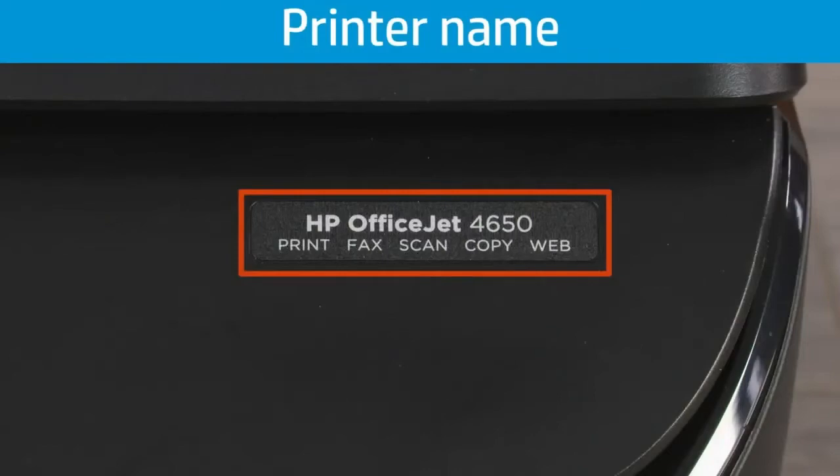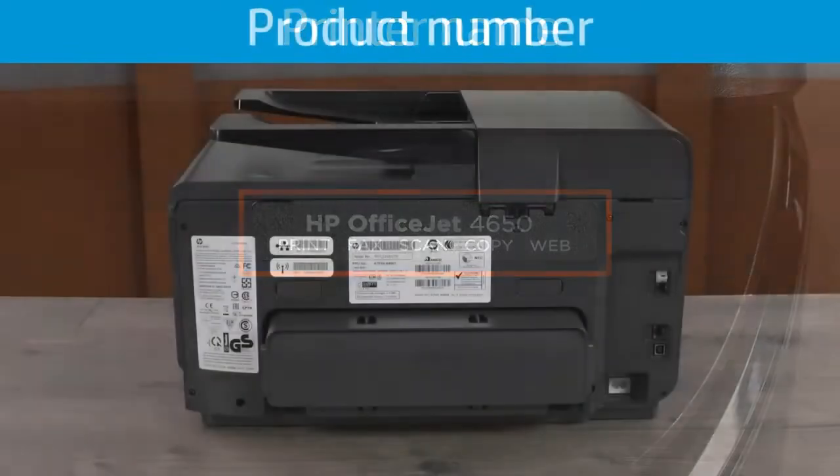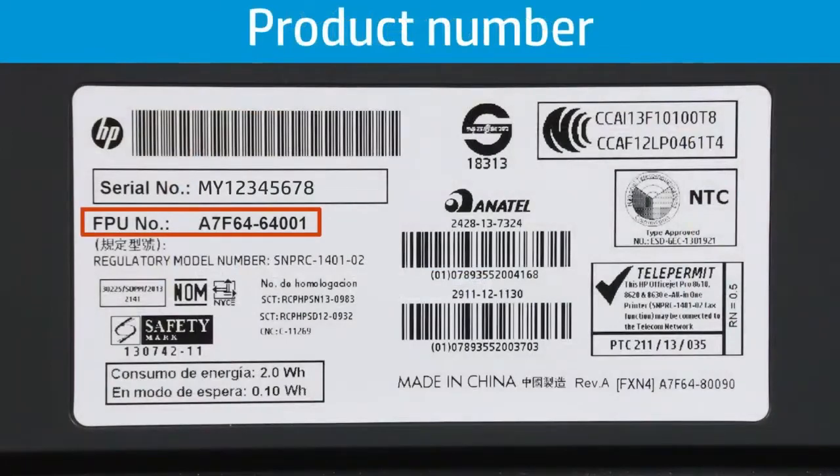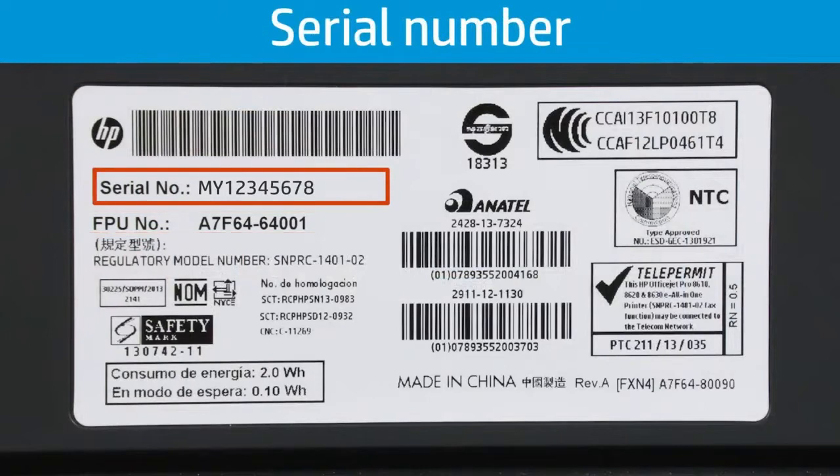The printer name identifies what components were used to build a group of printers — your printer has a name in the same way that a car manufacturer gives a specific car a model name. The product number identifies your HP printer within a model number series and establishes the region where that printer is sold. The serial number is unique to an individual printer and is used to check warranty information and track the repair history.